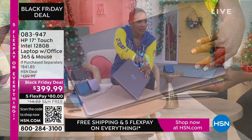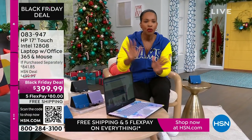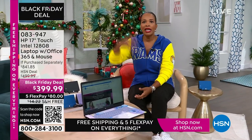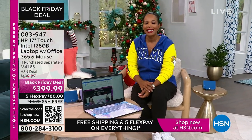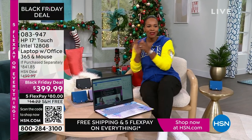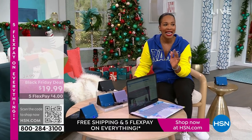It's so pretty. This beautiful swirly design is on the inside, and the actual cover is a beautiful solid lavender. We also have it in teal, silver, and rose gold. It's touchscreen, it's big — it's a 17-inch. So if you want to get rid of the big desktop but still don't want to go too small, this 17-inch is going to be perfect. Our price is less than $400, shipping is free, and the FlexPay is $80.